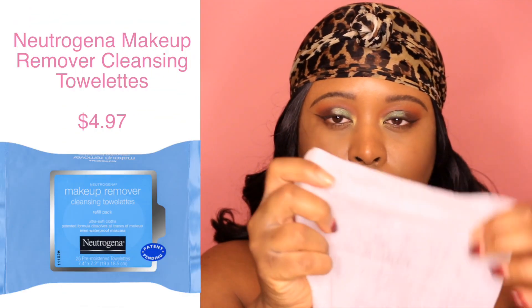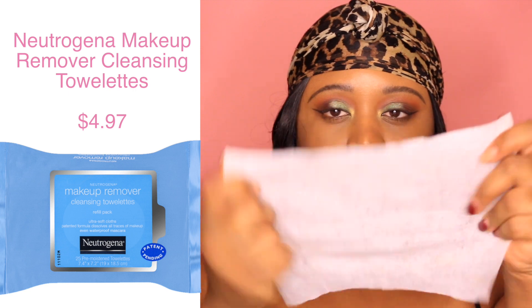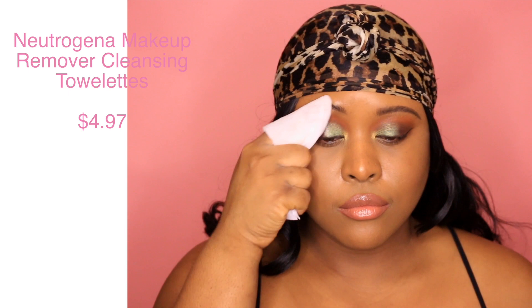I like to start by using these Neutrogena makeup remover wipes to get all my makeup off first before I start my routine. I really recommend these wipes — they're really gentle, they don't irritate my skin, and they get the job done. I love makeup wipes because if I ever get lazy or go out and don't feel like doing my whole skincare routine, at least I can get the makeup off my face so I'm not clogging my pores. I recommend leaving these by your bed or on your nightstand so you'll always take your makeup off at night.